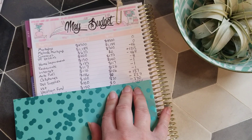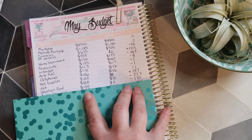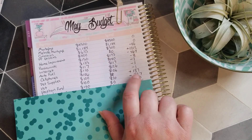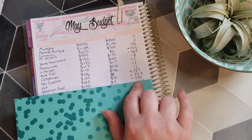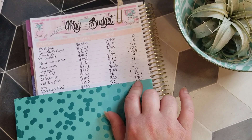Next line item is the vacation fund. We added $100 to our surplus, so now we have $770 rolling into June to spend on vacation — though we probably won't be going anywhere. Probably not until Christmas, I'm thinking.